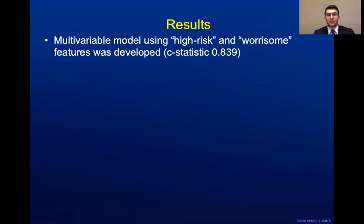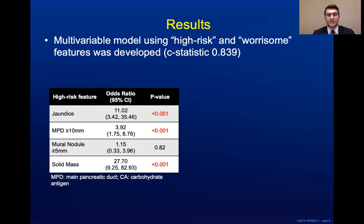A multivariable model using high-risk and worrisome features was developed, with a C-statistic of about 0.84. The C-statistic summarizes the discriminatory ability of the model, ranging from 0 to 1, where anything above 0.70 generally provides clinically useful discrimination. Evaluating high-risk features, we demonstrated that jaundice, main pancreatic duct diameter of at least 10 millimeters, and solid mass were statistically significant and associated with advanced neoplasia, shown by the elevated odds ratios in this column. A mural nodule of at least 5 millimeters was not found to be associated with advanced neoplasia, potentially because radiologists may preferentially describe a mural nodule as a solid mass in radiologic reports.